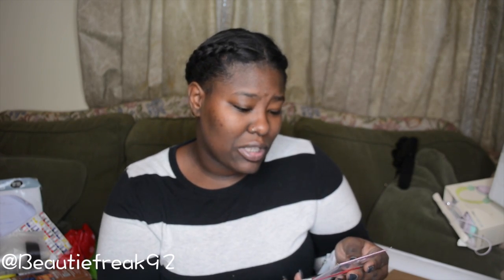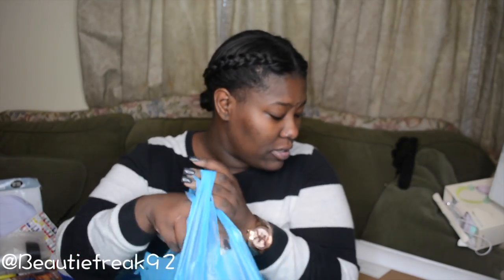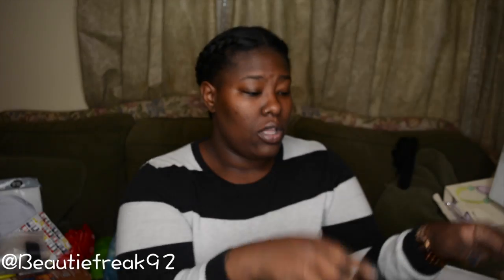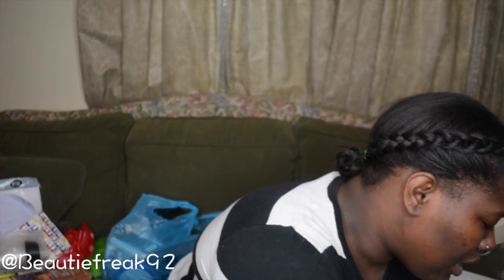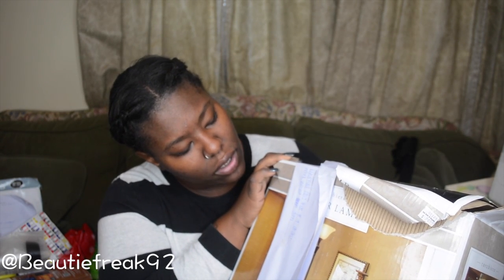I found this Doc McStuffins journal and a flower — I don't know why I kept the flower. Next is this laundry basket — it does have a stain but I used Lysol to spray the whole thing. It's going to be used for my boyfriend's work clothes so we can keep up with those.